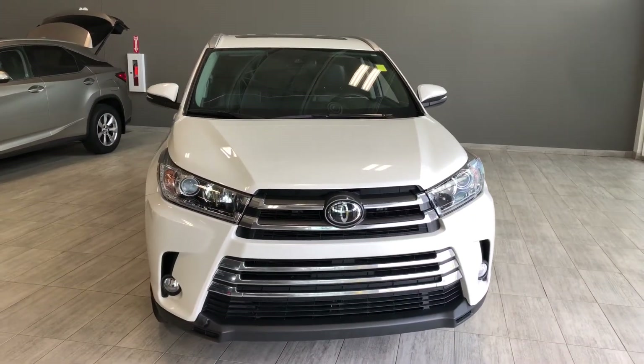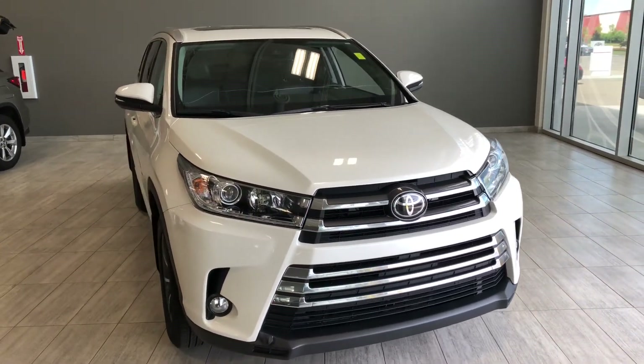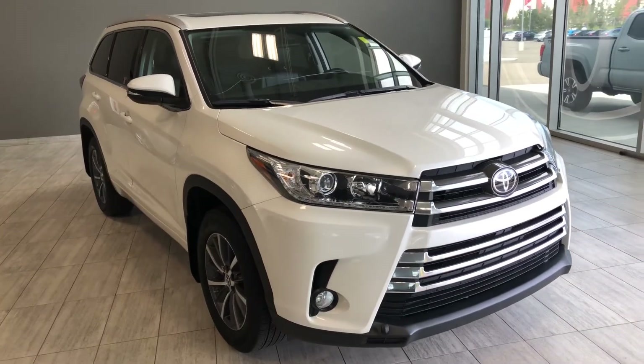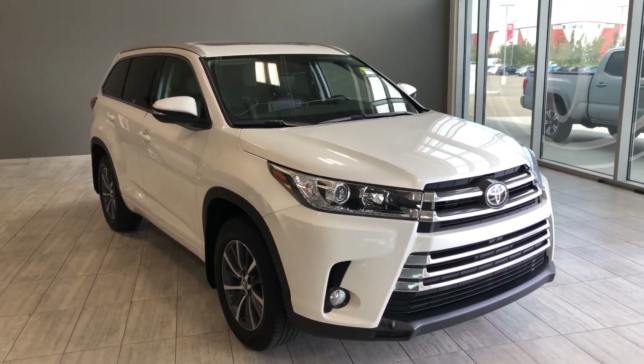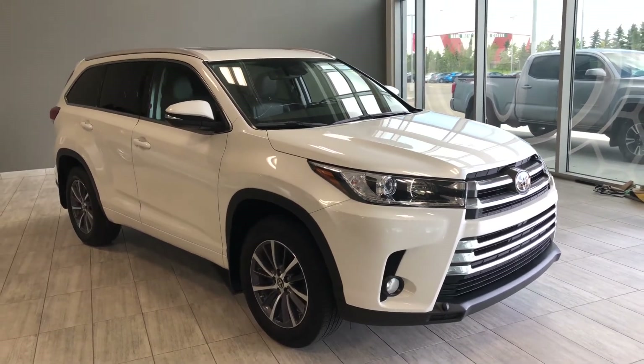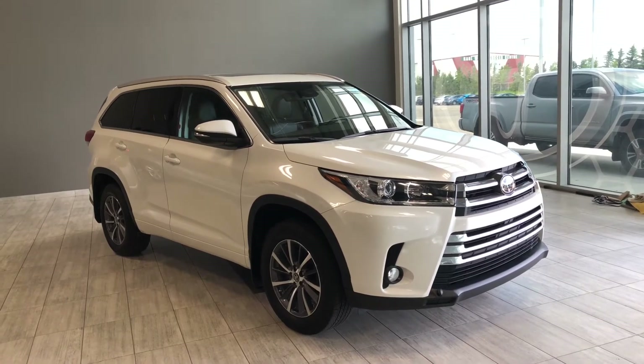Taking a last look at our Toyota Highlander, some of the great interior features include third-row seating, driver and passenger heated seats, tri-zone climate control, and a power moonroof. There's still a lot more to see, so why don't you come down and take it for a test drive. We're located at Toyota Northwest Edmonton on the corner of 137th Avenue. Thank you for watching this video walk around, and as always, drive safe.